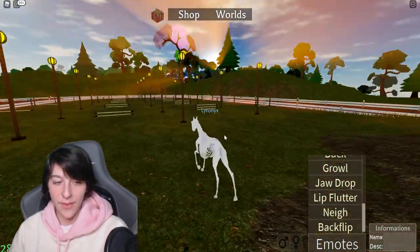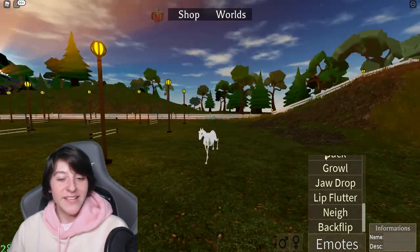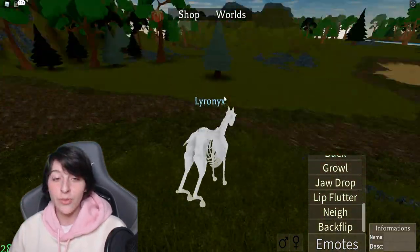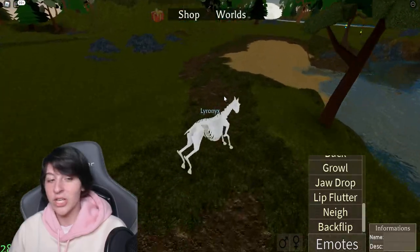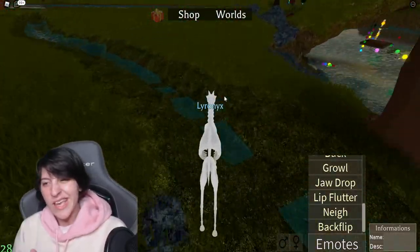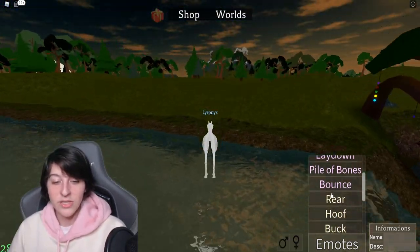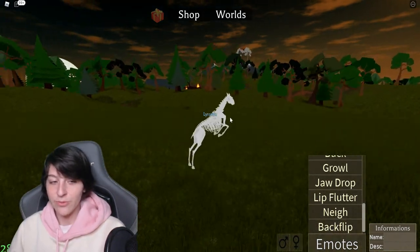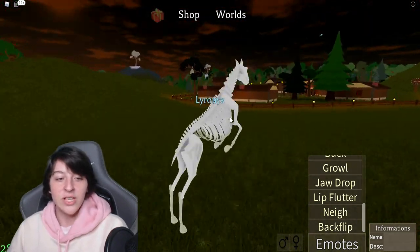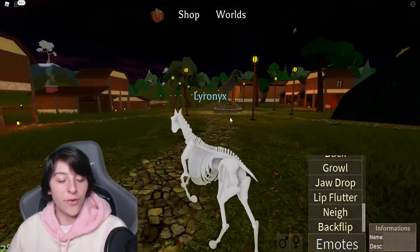We have the lip flutter — I'm not sure how that works without lips, but the top and bottom part of the mouth just go back and forth, which is kind of funny. We have the neigh, which looks really scary. And then we have a backflip — yes! The bounce and backflip are actually new animations, so I might have missed new ones for the aqua horse and unicorn too.